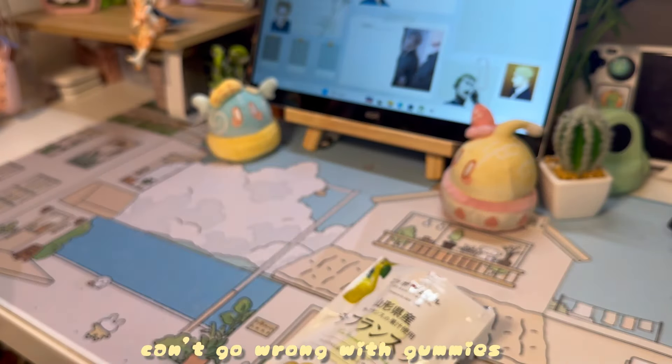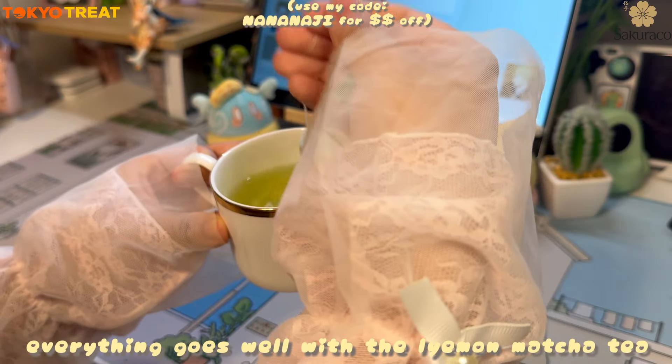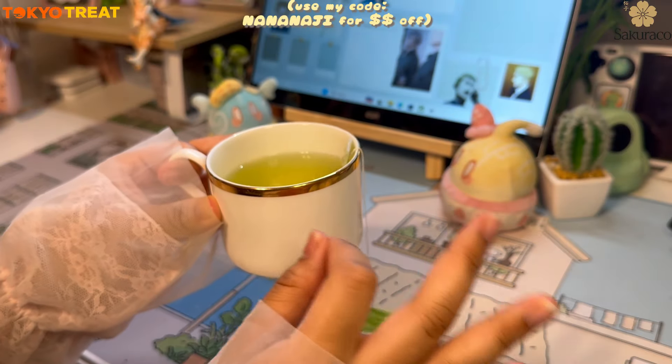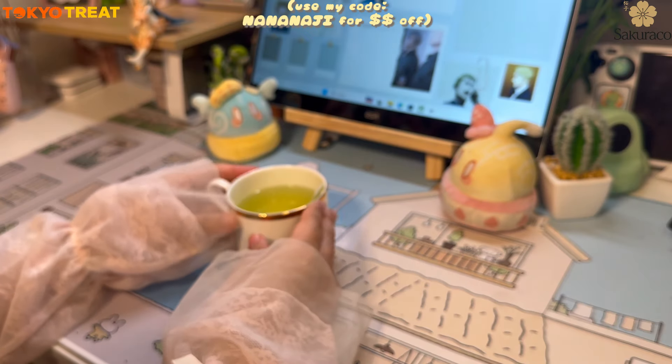Some of you guys already know that I'm always excited whenever I see these food boxes at my doorstep. If you want to experience Japan from the comfort of your own home or for your loved ones, you can use my code NANANAJI for some money off on your box. Thank you once again, TokyoTreat and Sakurako for sponsoring this video.